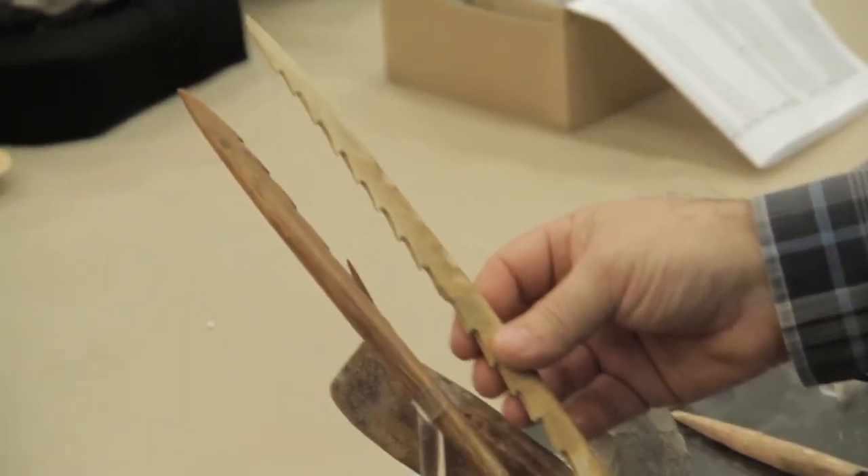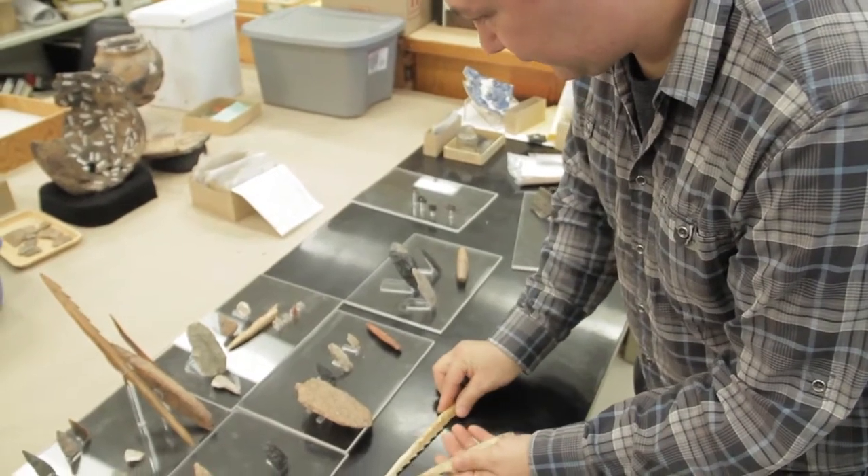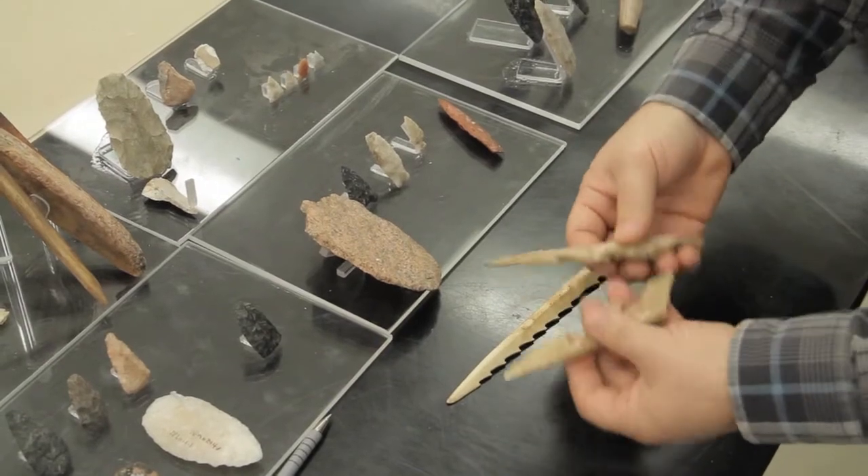We've got harpoons that are going back 4,000 years old, some that are a couple of thousand years old. So fishing equipment and how they were sort of accessing the resources at the time.